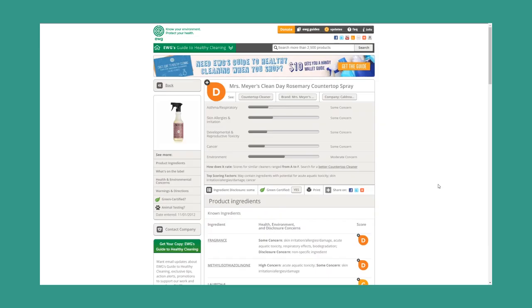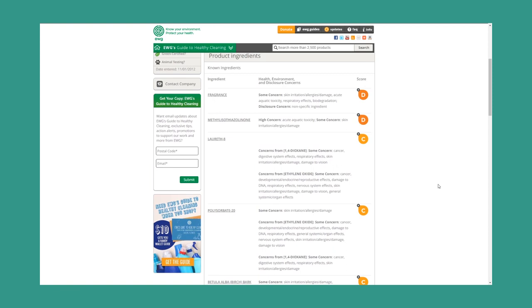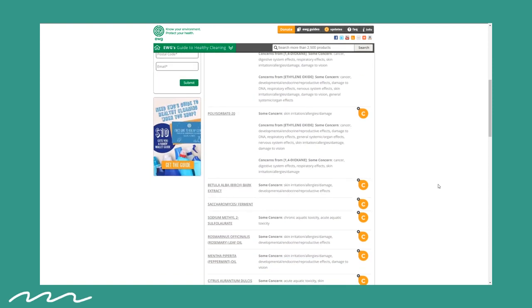The Mrs. Meyers all-purpose cleaner I'm not such a big fan of. I have it in the peony scent which smells nice, but I just didn't feel like it was working very well. It felt like I was spraying the counter with scented water and then just wiping it up — I didn't feel like it was clean. This product does get a D from the EWG website and it says that it has a high environmental impact.